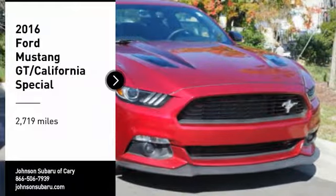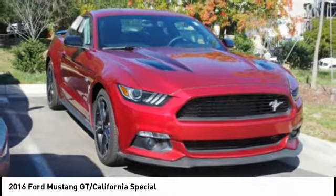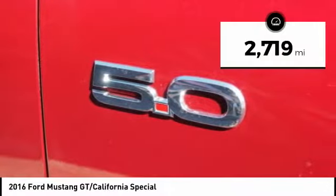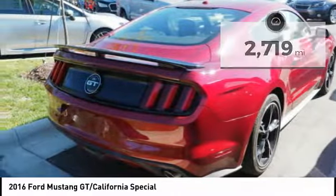You are going to love the 2016 Mustang. The Mustang is race worthy and ready for the track. This vehicle has less than 3,000 miles. Here are some of this vehicle's great options.